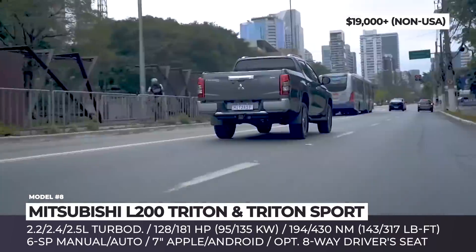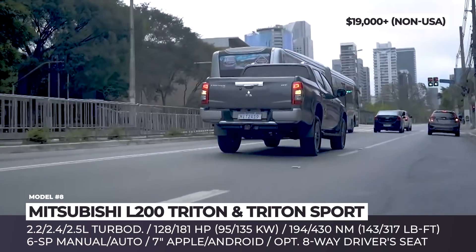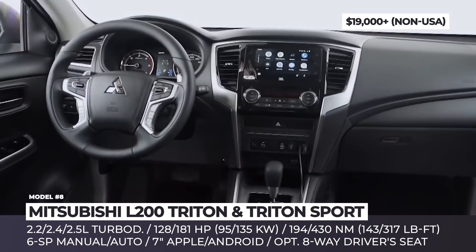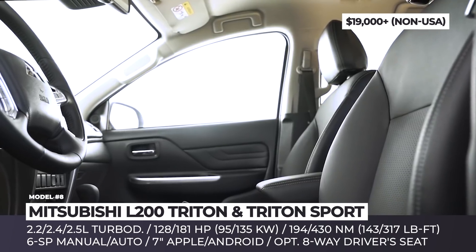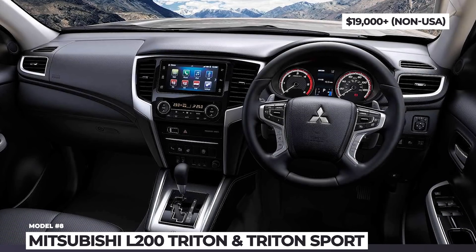The L200's go-anywhere capability is ensured by the easy-select or super-select four-wheel drive system and a switchable rear differential lock. In 2021, this workhorse can be optioned with a 7-inch Apple and Android infotainment, an 8-way power-adjustable driver seat, a multi-around monitor, and a full set of safety items.